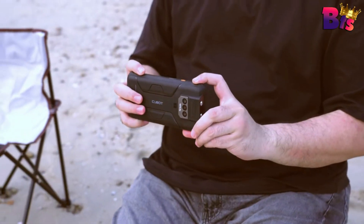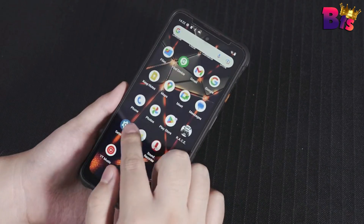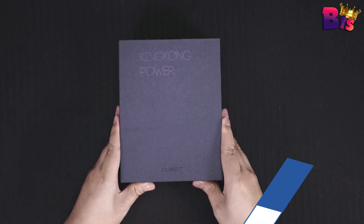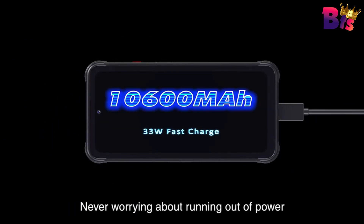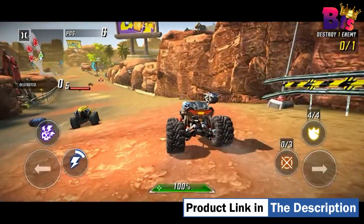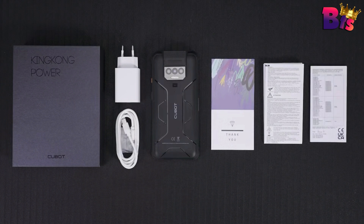Capturing unforgettable moments is a breeze with the 48-megapixel triple rear camera. Make memories come to life with vibrant and detailed photos. And don't forget about the 16-megapixel front camera for stunning selfies and the 20-megapixel night-vision camera for clear imaging in low-light conditions. Inside, the EMTK 8788 octa-core processor, coupled with up to 16GB of RAM and 256GB of ROM, ensures smooth and efficient performance. Stay connected wherever you go with dual SIM support and 4G connectivity. The double-LED glare flashlight provides an impressive 5,000 lumens of brightness, emitting an intense and focused beam of light perfect for illuminating distant objects or navigating through pitch-black darkness.